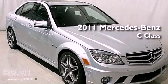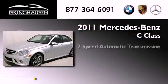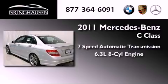This is a brand new 2011 Mercedes-Benz C-Class. This four-door sedan has a seven-speed automatic transmission and a 6.3-liter V8.